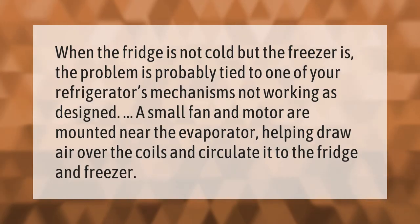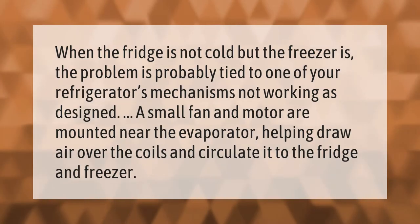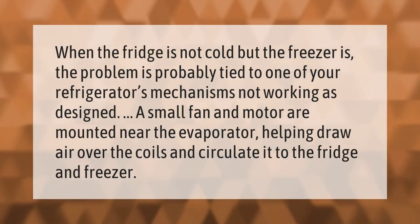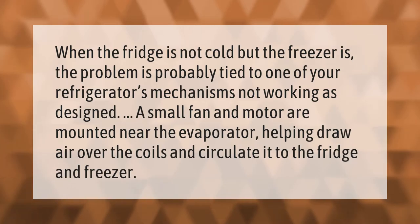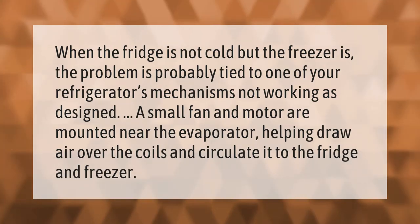When the fridge is not cold but the freezer is, the problem is probably tied to one of your refrigerator's mechanisms not working as designed. A small fan and motor are mounted near the evaporator, helping draw air over the coils and circulate it to the fridge and freezer.